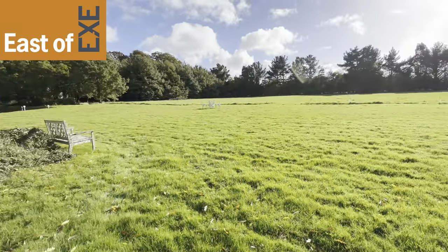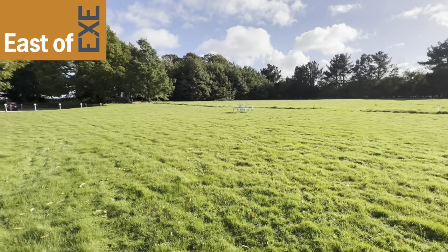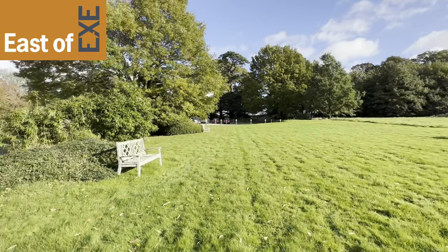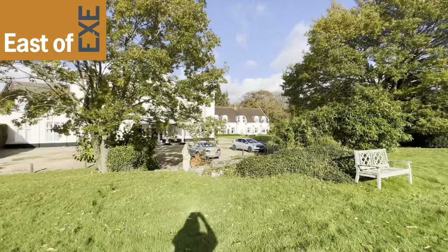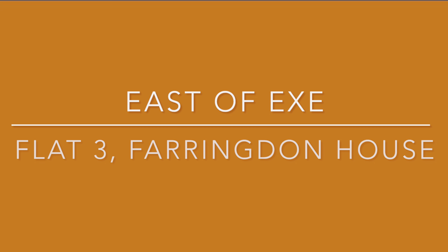The property is being marketed by East of Exeter estate agents. For more information visit our website at www.eastofx.co.uk.